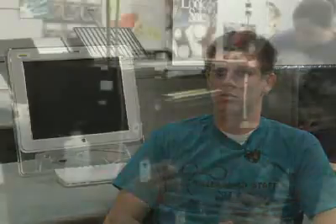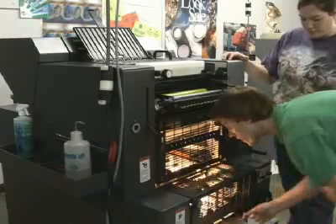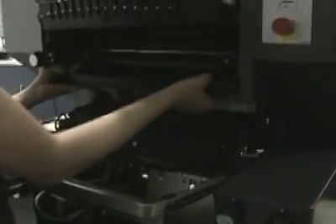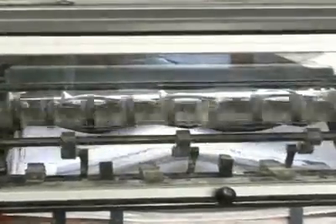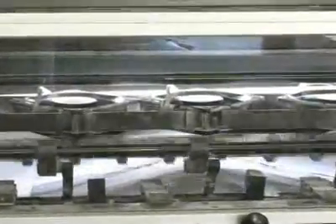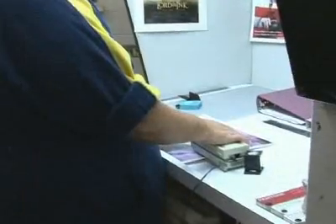I think the thing I enjoy the most in this program is actually working on the press. You start with this blank sheet of paper and in the end you have a full book or this amazing flyer that someone designed. Just knowing that you did that and you worked through all the problems in order to do that.